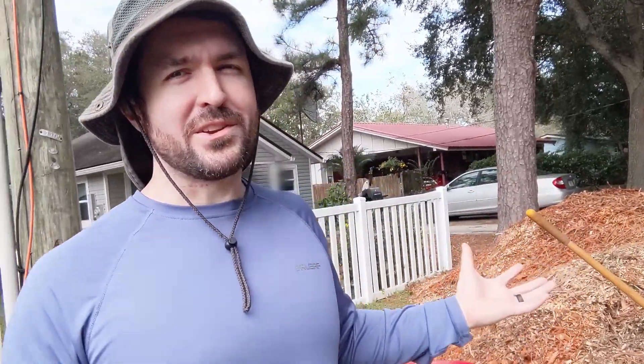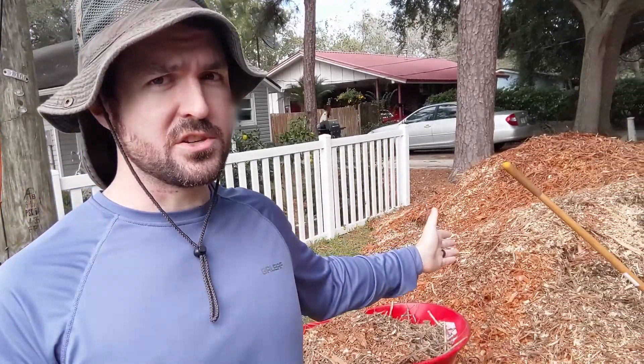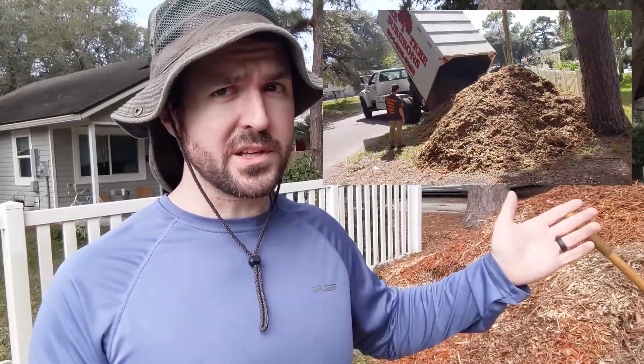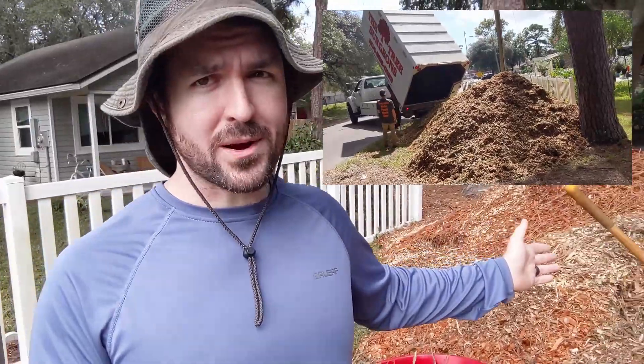So if you need more wood chips than you can get from ChipDrop, or you don't have time to wait, or you want to know exactly when they're going to show up, what I'd recommend is what I did to get these chips you see behind me. I just talked to a local arborist myself. There was actually an arborist in my neighborhood surveying a plot of land where they were going to clear some trees. I struck up a conversation, mentioned I could use some wood chips, and offered him a little tip — 50 bucks for a truckload. About a week later, he sent a truck over with two of his guys, completely full of wood chips, and they dropped it on my property.